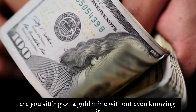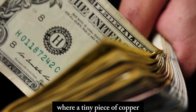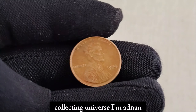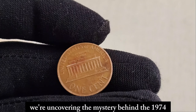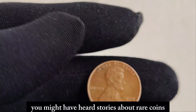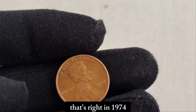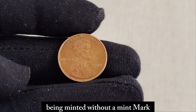Are you sitting on a gold mine without even knowing it? Today we're diving into the fascinating world of numismatics, where a tiny piece of copper can hold unimaginable value. In this video, we're uncovering the mystery behind the 1974 No Mint Mark Lincoln penny. You might have heard stories about rare coins fetching fortunes, but did you know that a seemingly ordinary penny could be worth over a million dollars? In 1974, a mistake at the United States Mint resulted in a small batch of Lincoln pennies being minted without a mint mark. Mint marks indicate where a coin was minted. But when a penny leaves the mint without this mark, it becomes a rarity — a diamond in the rough.